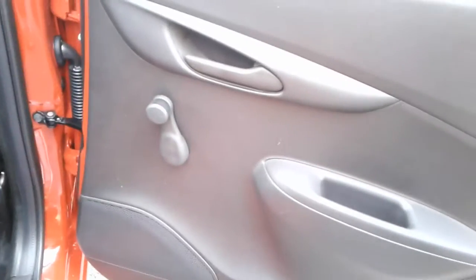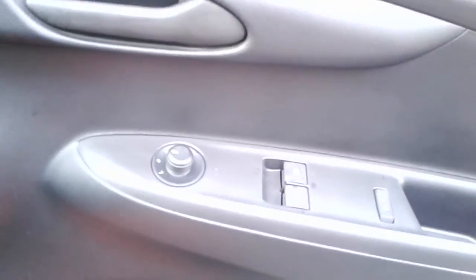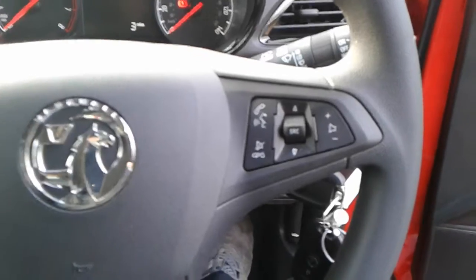We have manual rear windows, Isofix tethers, front electric windows and electric wing mirrors, a small storage pocket and door speaker, a height adjuster on the driver's seat, and we do have some steering wheel controls for telephone and radio.